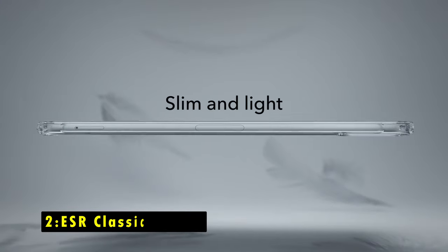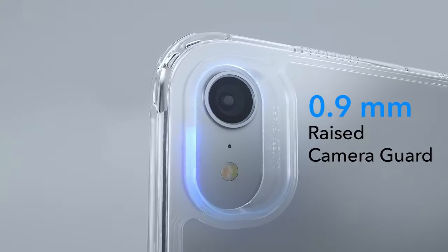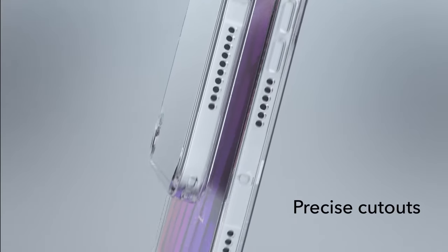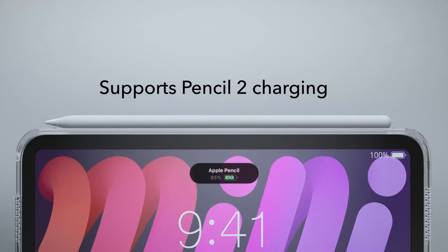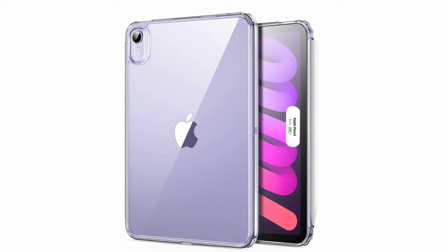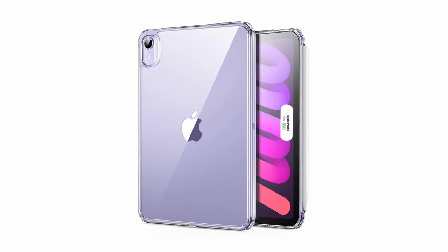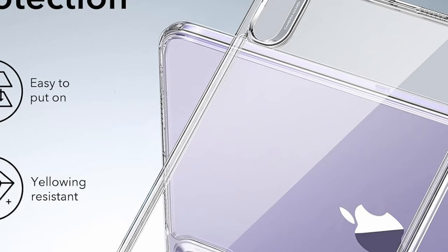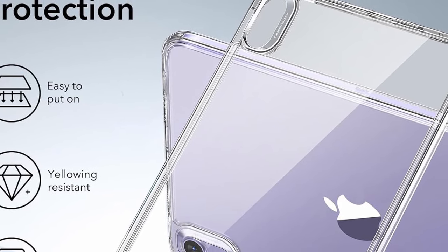At number 2 is the ESR Classic Series. The ESR Classic Series case for the iPad Mini 7 combines a sleek, slim design with robust protection. Its super-slim build ensures a snug fit without adding bulk, making it easy to grip. Enhanced protection features include a raised screen edge, camera guard, and shock-absorbing air guard corners, all of which keep your device safe from drops and impacts.